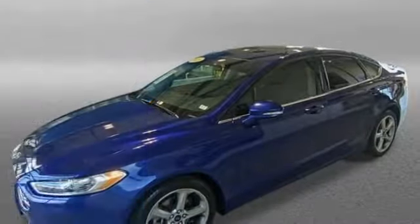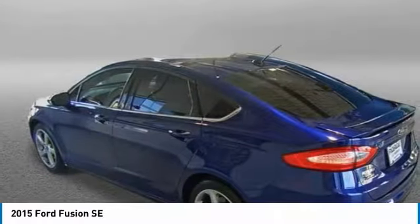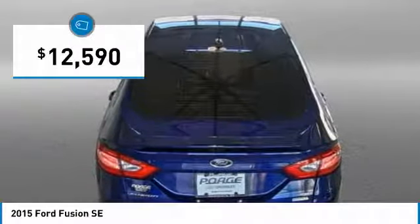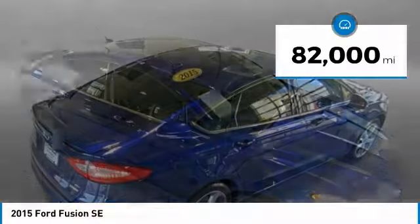We are pleased to show you the 2015 Fusion. You can have both impressive power and great economy in a Fusion, and it is priced below $15,000. This vehicle has less than 85,000 miles.